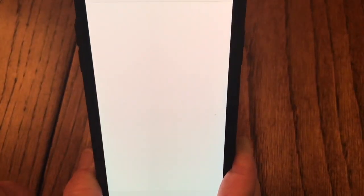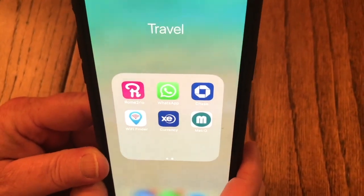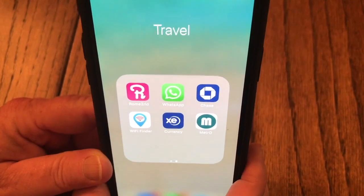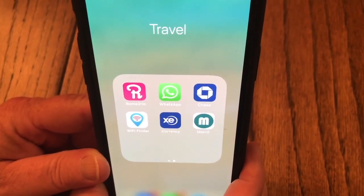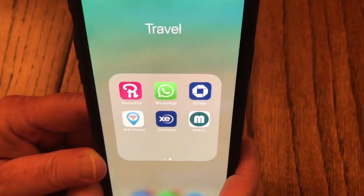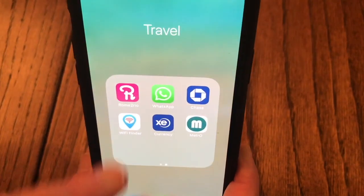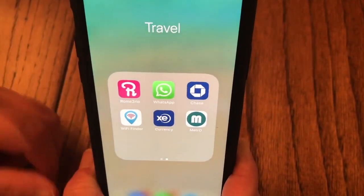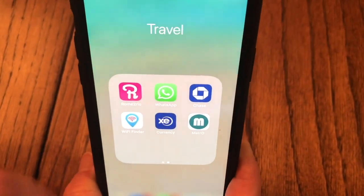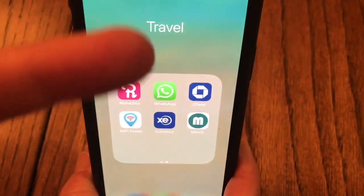WhatsApp allows you to do texting and phone calls basically over the internet, so you're not burning any minutes for international text and data. It's a Wi-Fi communication app and it works great. I've used it to contact hosts when we've rented apartments so I'm not charged the international texting fee.